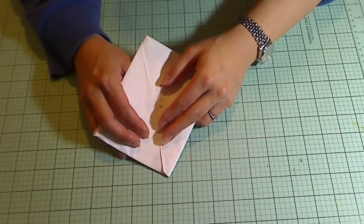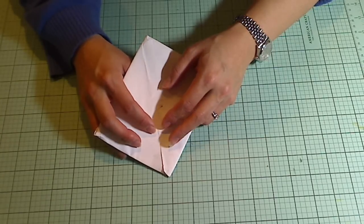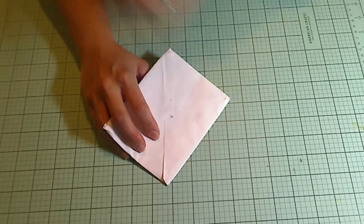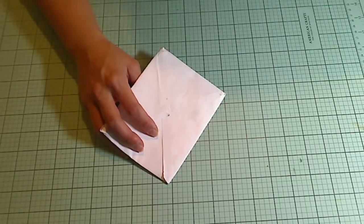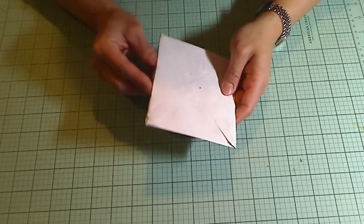Hey everybody, it's Christina of Crafty Paws. I have had a very, very rough day today. I had a doozy of a migraine. I haven't had one this bad in a long time, but when I came to this evening, I was just so pleasantly surprised to find that I'd gotten some happy mail.